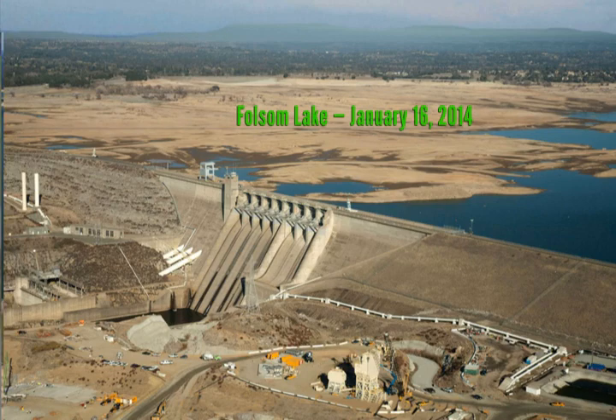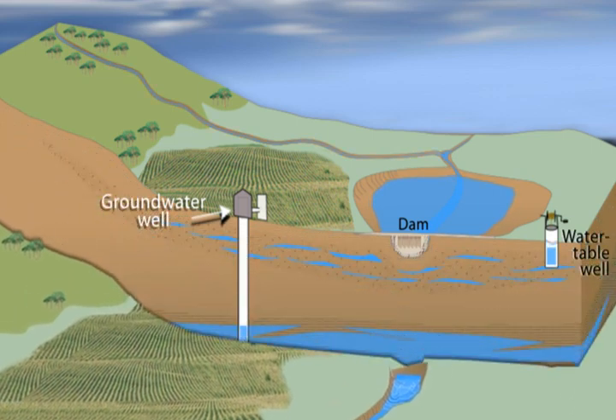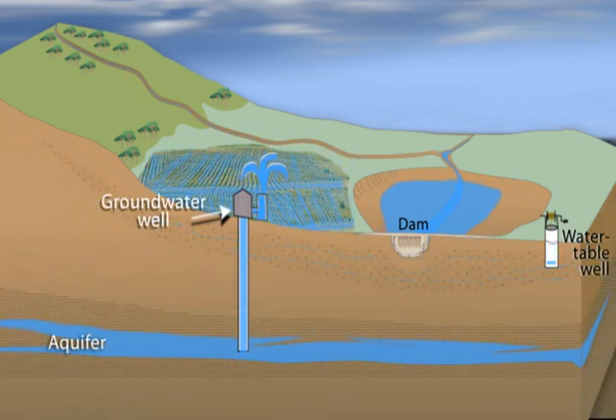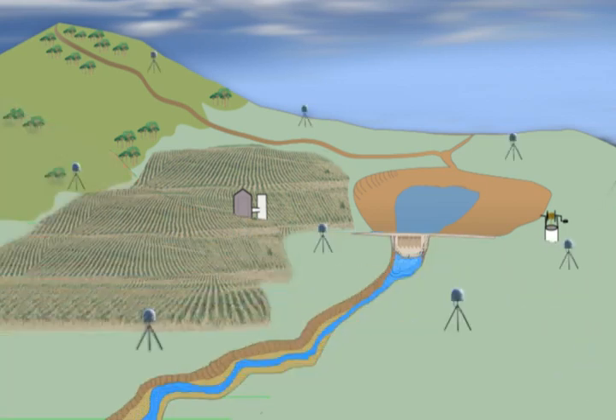Water well levels also offer testimony that our underground water supply is dangerously low. Unfortunately, measuring water stored deep underground in the rocks and soil can be challenging. This animation will show how a network of sensitive GPS instruments can detect changing groundwater and drought severity.